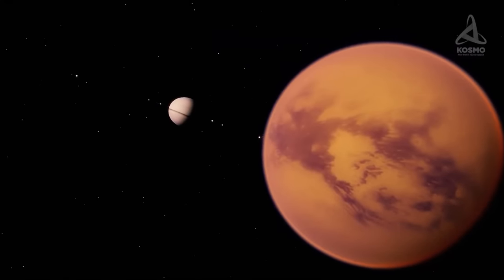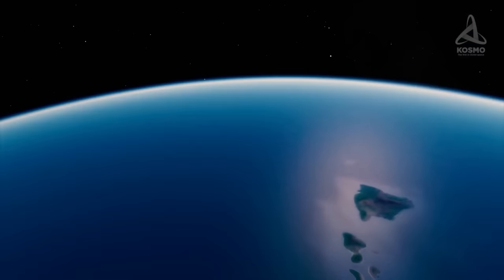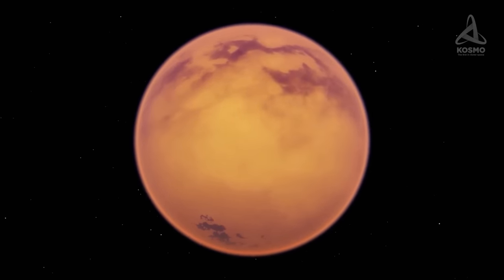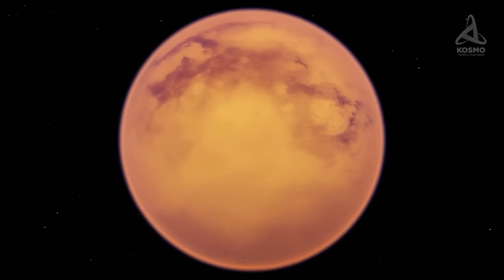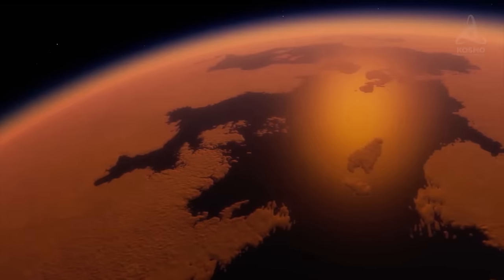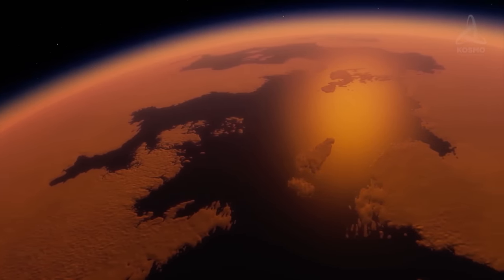Apart from the Earth, Titan is the only celestial body in the solar system with liquid on its surface. Unlike our Earth, however, this liquid isn't water, but a mixture of liquid hydrocarbons, for the most part methane and ethane. Oceans on Titan were first seen in radar images beamed back by the Cassini probe on the 21st of July 2006. In the period from 2004 to 2017, the space probe approached Titan on 127 occasions, and scientists were able to successfully map out the entire surface of this moon in fine detail.